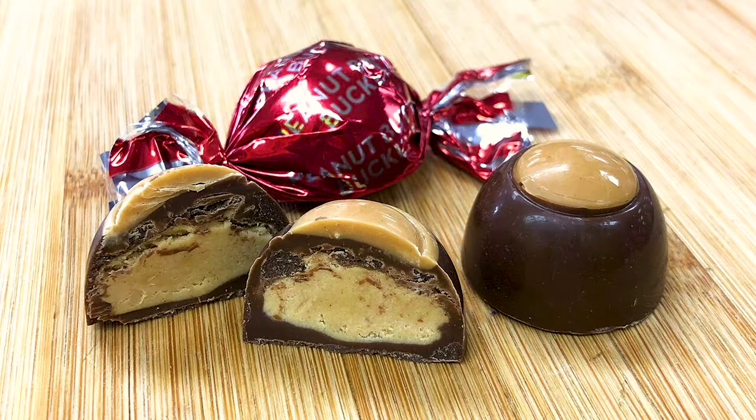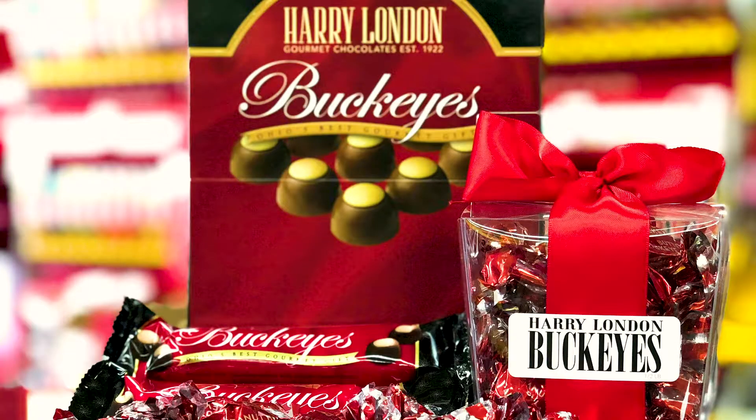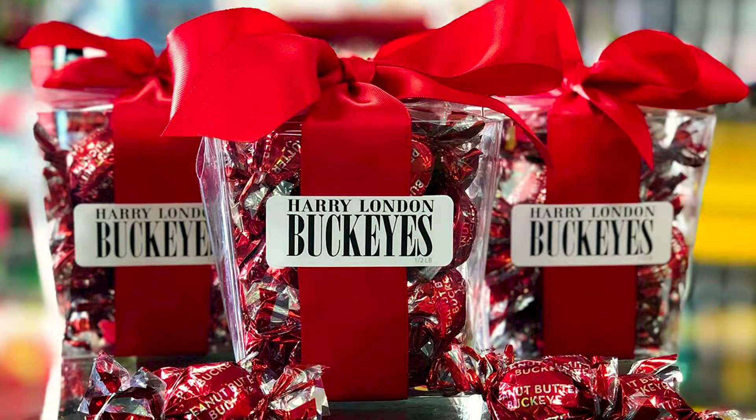I want to jump in and talk a little bit more about the different offerings that you have at All City Candy for Buckeyes. These are the Harry London Buckeyes. In our stores, this is the most popular Buckeye that we sell. We sell these in bulk or in these cute little containers and they're individually wrapped — they're just fun to eat. This company is based out of Canton, Ohio.